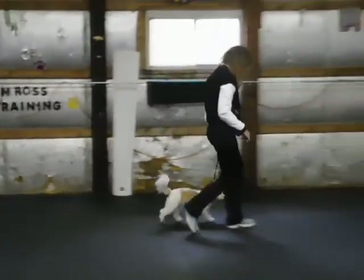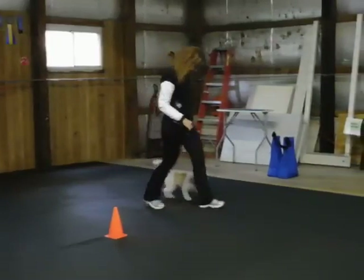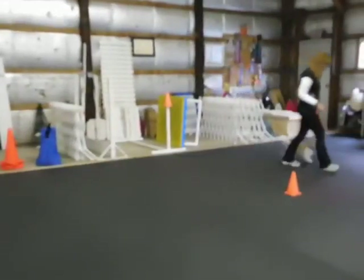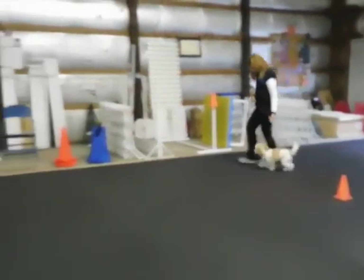Normal. Say heel. Make a right turn there. Go fast. Go normal. Make a right about turn. And halt and sit.